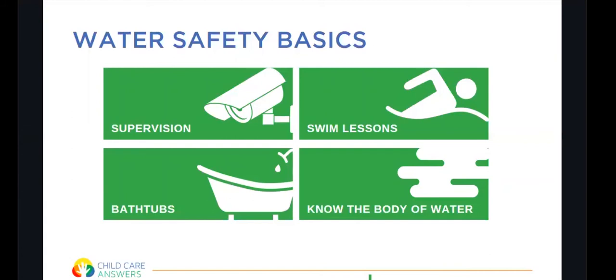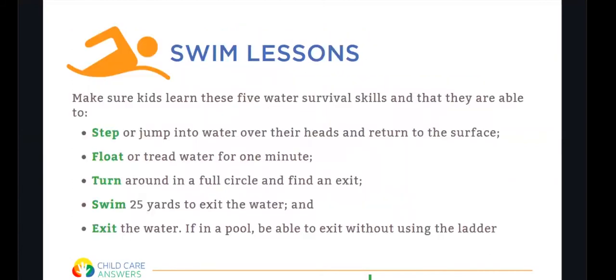Know what to do in an emergency — learning CPR and basic water rescue skills may help you save your child's life. When it comes to swim lessons, make sure kids learn five essential water survival skills: they can step or jump into water over their heads and return to the surface; float or tread water for one minute; turn around in a full circle and find an exit; swim 25 yards to exit the water; and actually exit the water without using a ladder.